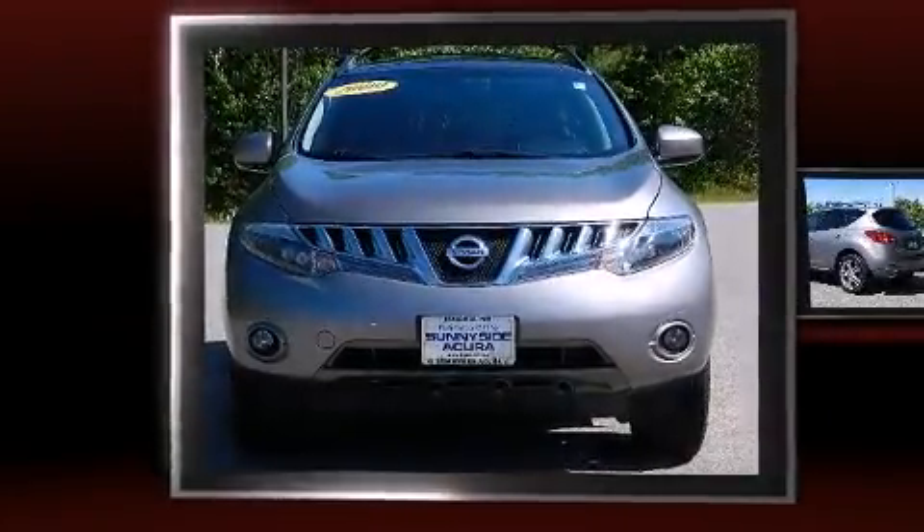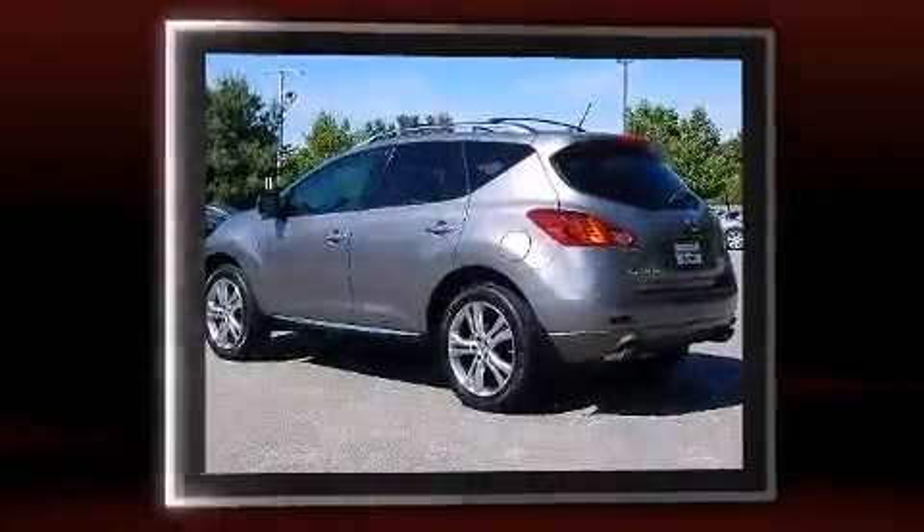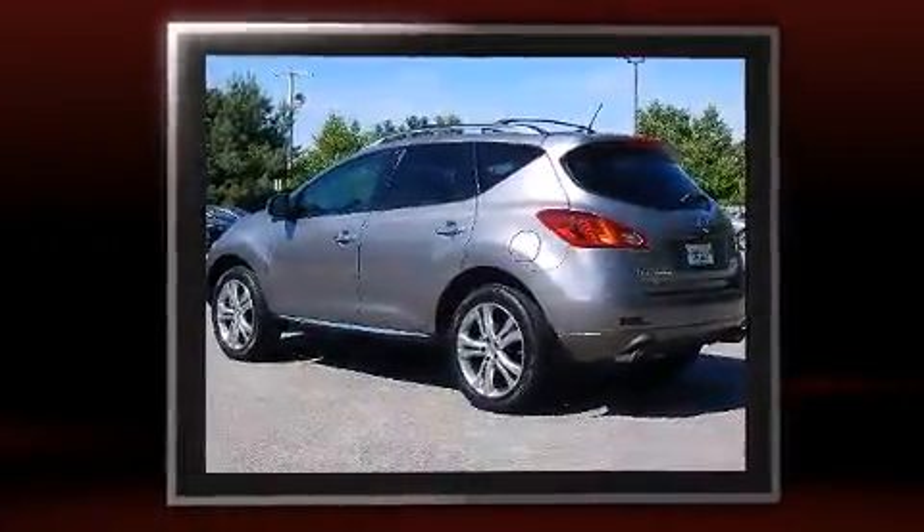Come test drive this 2009 Nissan Murano. It features a continuously variable transmission, all-wheel drive, and a 3.5-liter six-cylinder engine.